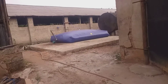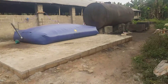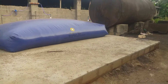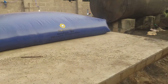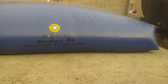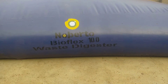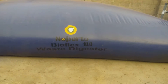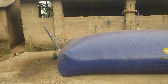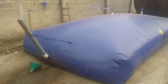Good evening, my viewers. This is the 10,000 liter Bioflex biodigester installed in Umaya, Abia State, Nigeria. This is the 10,000 liter capacity of the Bioflex.